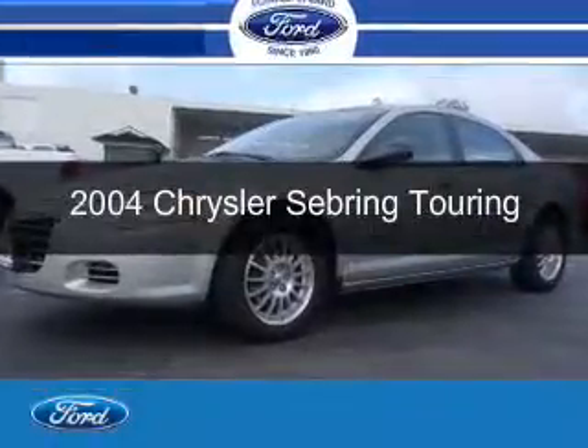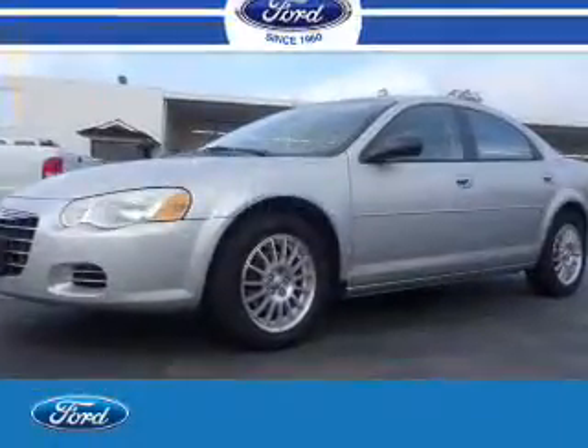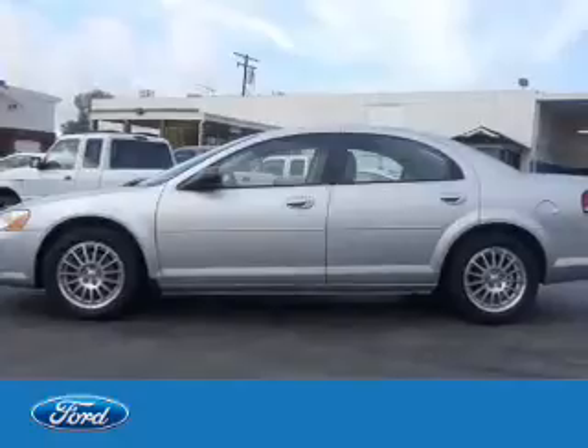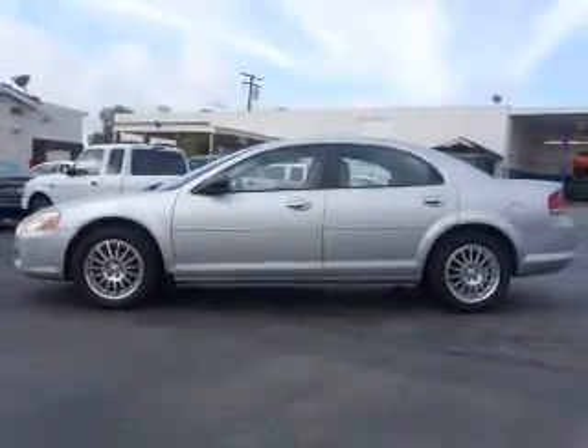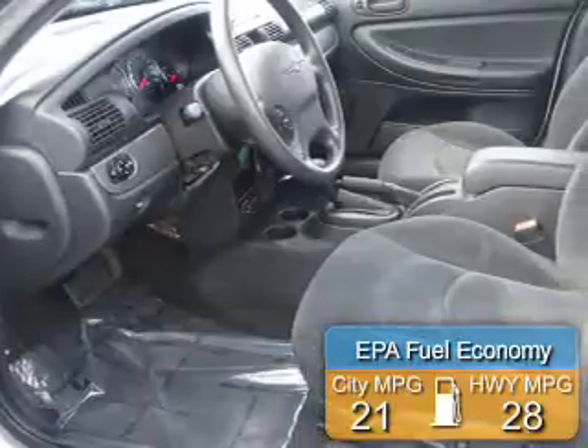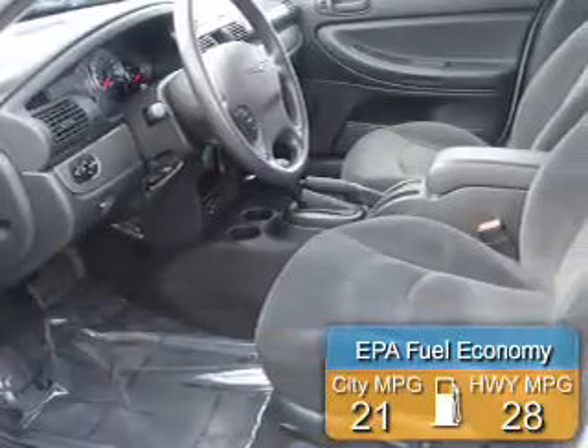This is a used 2004 Chrysler Sebring. It's powered by front-wheel drive, six-cylinder engine, and a four-speed automatic transmission. Great fuel efficiency saves you money by requiring fewer trips to the gas station.